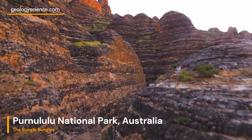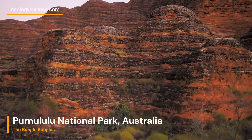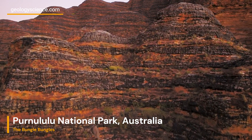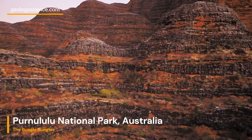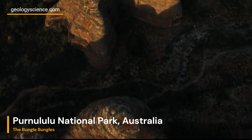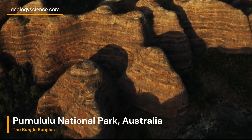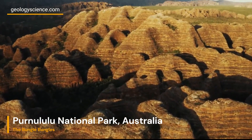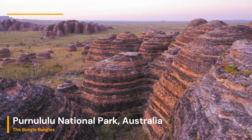The Bungle Bungle Range consists of a series of beehive-shaped domes composed of layers of sandstone. These domes can reach heights of up to 250 meters (820 feet) and are adorned with striking orange and black stripes. The alternating colors are due to the presence of different pigments in the sandstone, created by the growth of cyanobacteria.